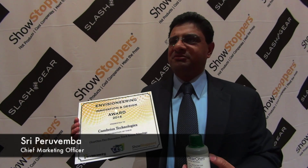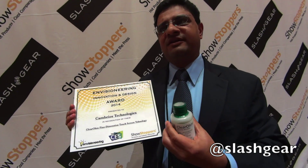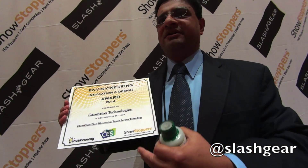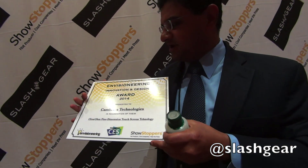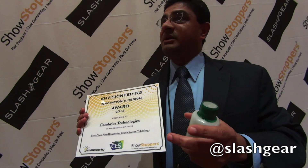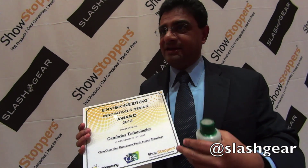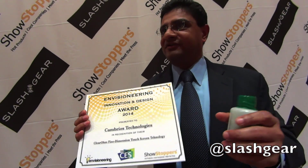Hi, I'm Sri Parvamba, Chief Marketing Officer for Cambrios. We make silver nanowires — materials used to make transparent conductors. We just won the award at Show Stoppers for our ClearOhm technology. This helps us make flexible touch screens, and we can use them in OLED lighting and film-based solar cells.